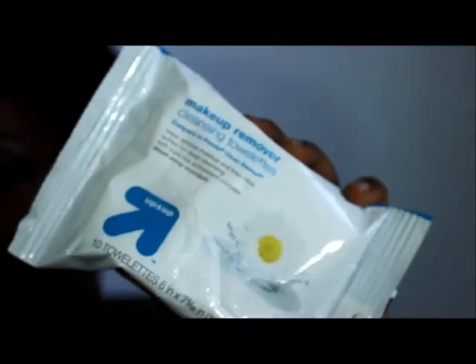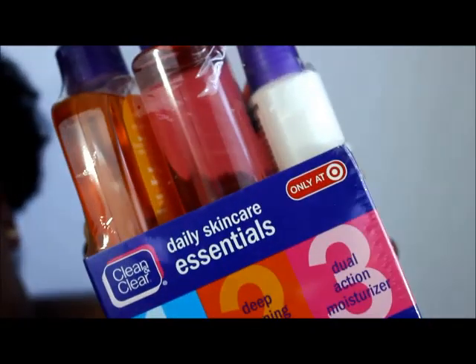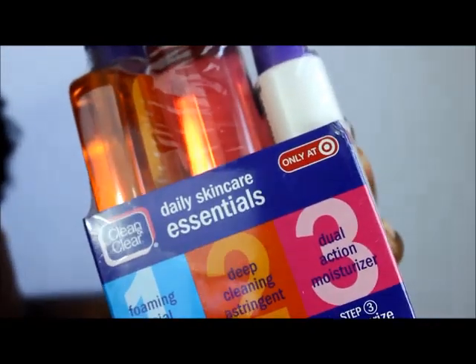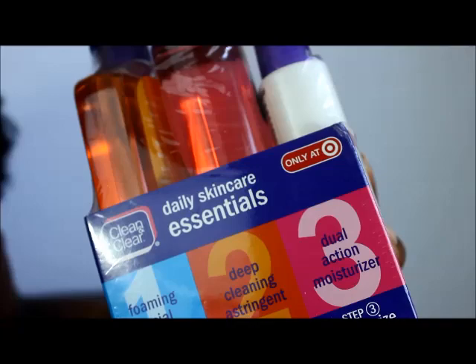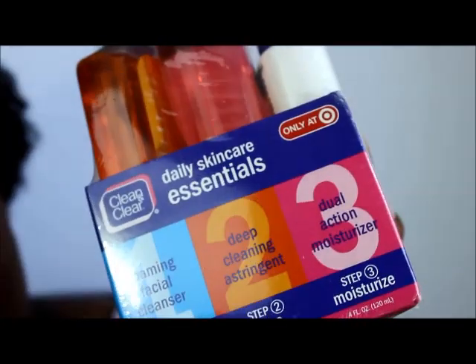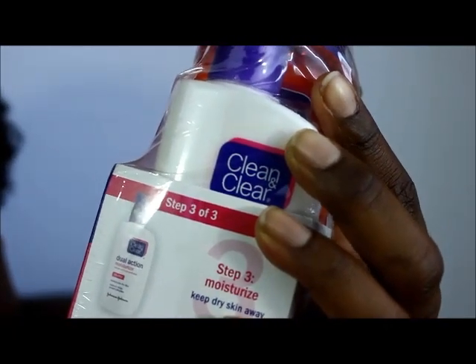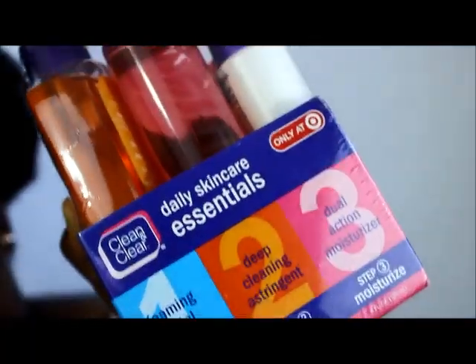I also picked up the Clean & Clear three-step cleanse system. It washes away dirt, oil, and makeup without over-drying. It includes a toner, a deep cleaning astringent, and a dual action moisturizer. I'm trying to be a little more vigilant with my skin.